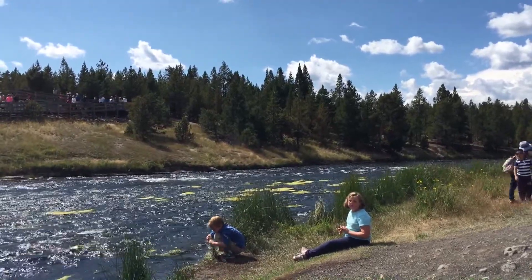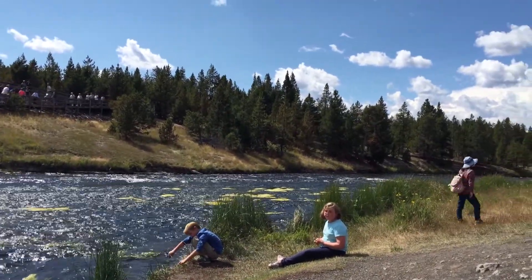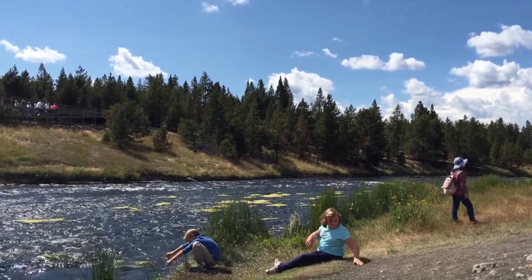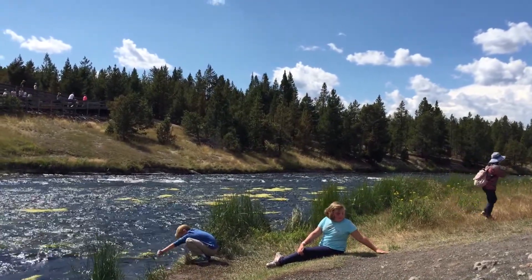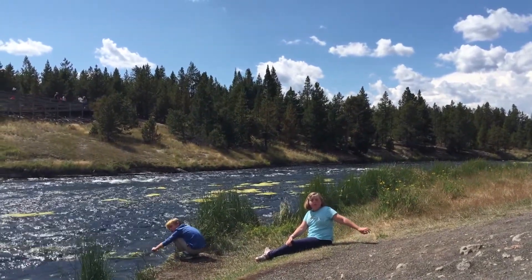We woke this morning early and explored Canyon Village, and it's supposed to be sort of the Grand Canyon of Yellowstone. It was really beautiful. We've made other stops — we saw Mammoth Springs yesterday, and we're on our way now to Old Faithful and to the Lodge.